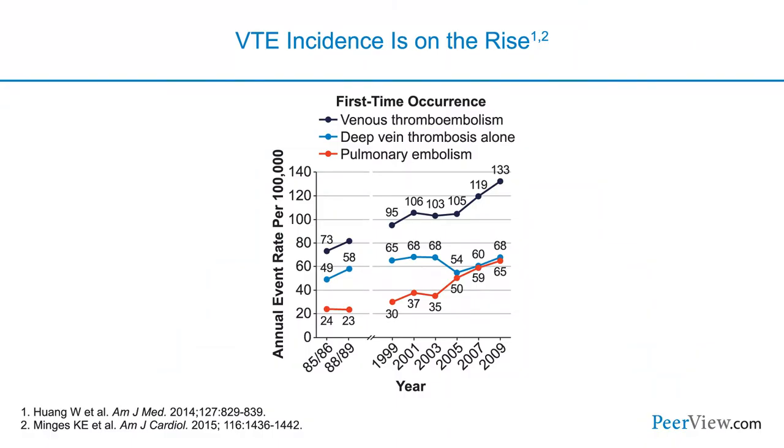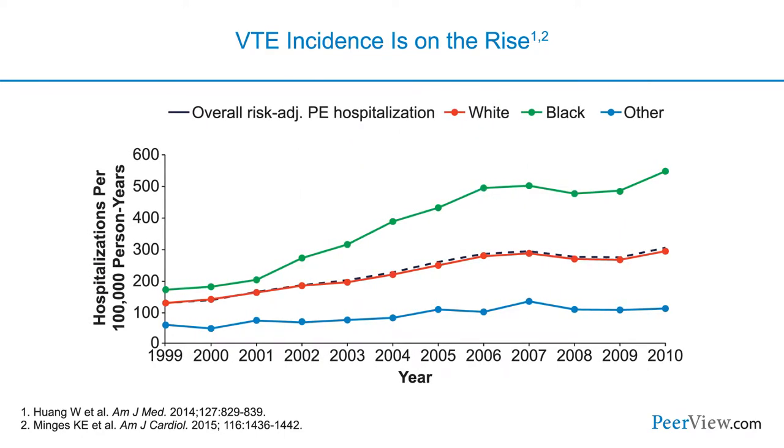Epidemiologically, cohort studies give us an understanding of how venous thromboembolism is on the rise. In one study from Worcester, Massachusetts — where they have a large VTE study — we can see that the rate of venous thromboembolism has been increasing, largely due to an increase in pulmonary embolism. Data from the Medicare cohort also shows that VTE is on the rise and hospitalization for pulmonary embolism is increasing across a number of demographics.